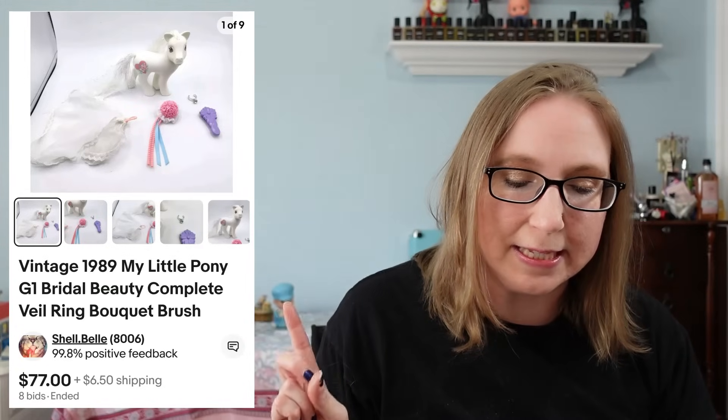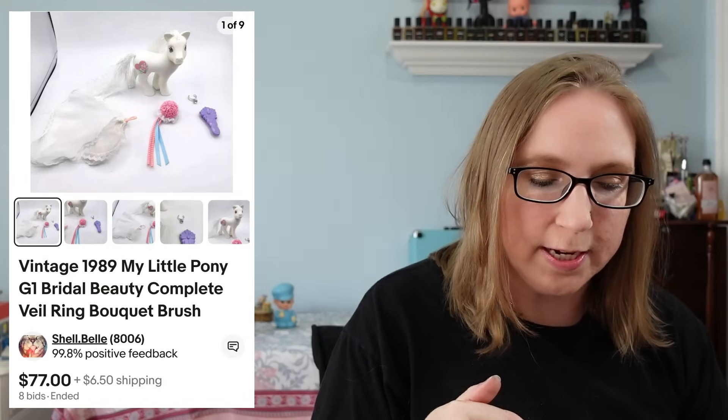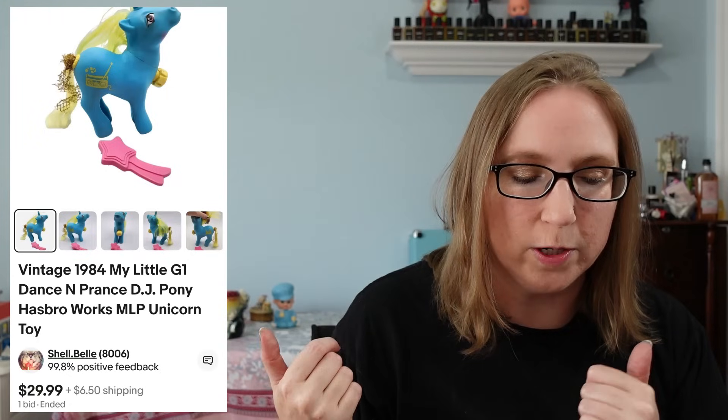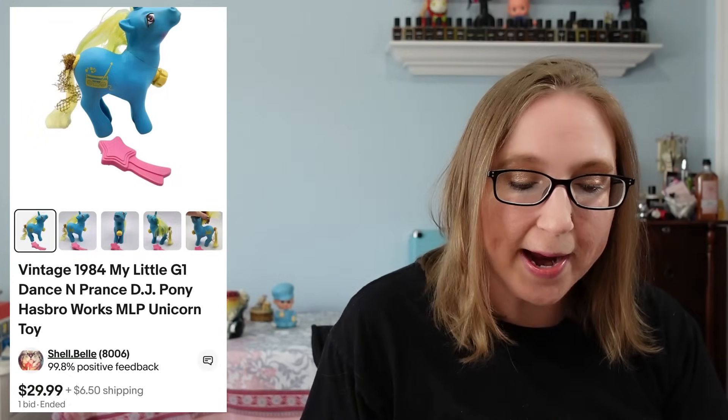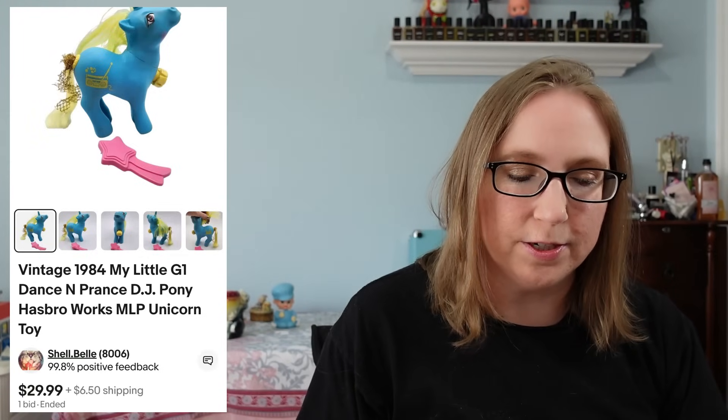Here's another My Little Pony. This one was called Bridal Beauty. It also had some accessories and clothing pieces with her, like her veil and stuff. That one sold for $77.00 and that same person purchased the next one, which was a Dance and Prance pony that sold for $29.99.